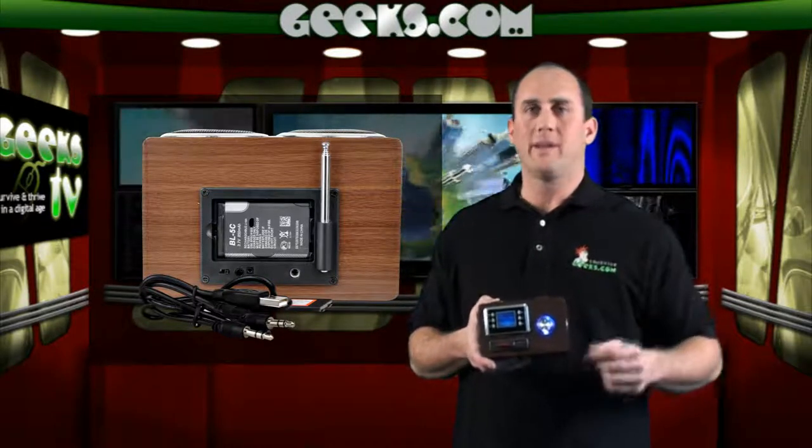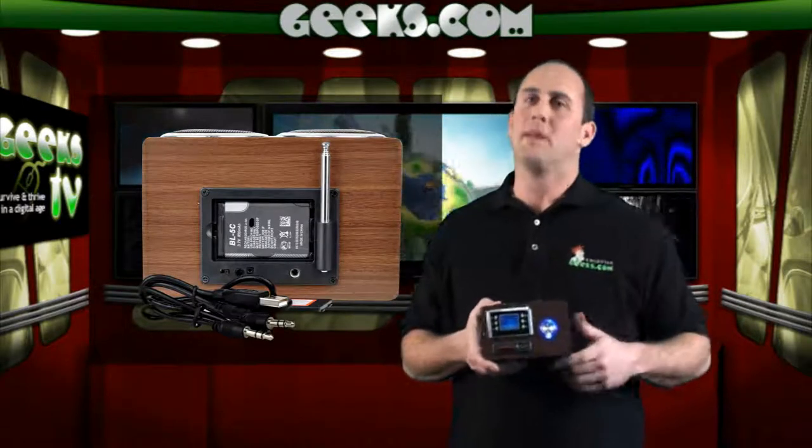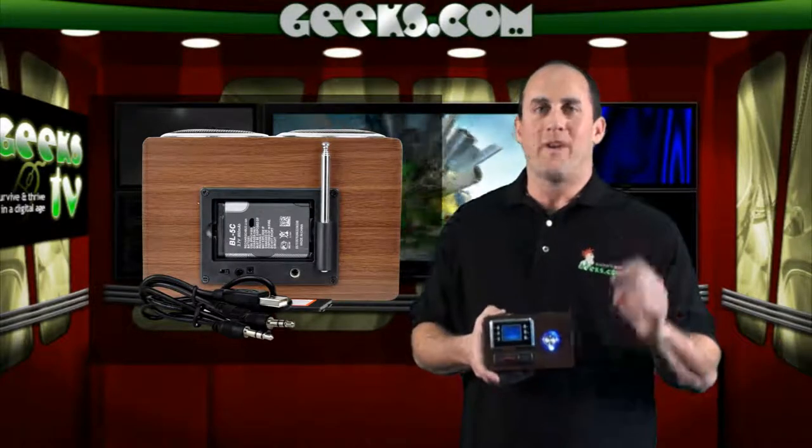This player is great if you're a frequent traveler looking for a stylish and reliable alarm clock with a built-in MP3 player. And for only $22.99, you too could wake up with your favorite jams in style.